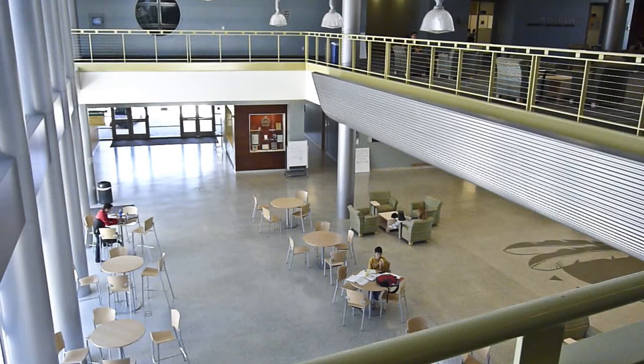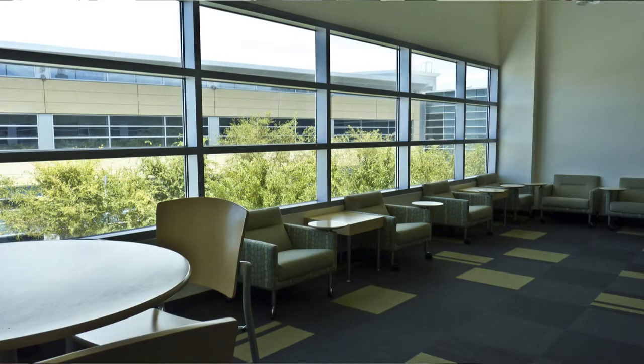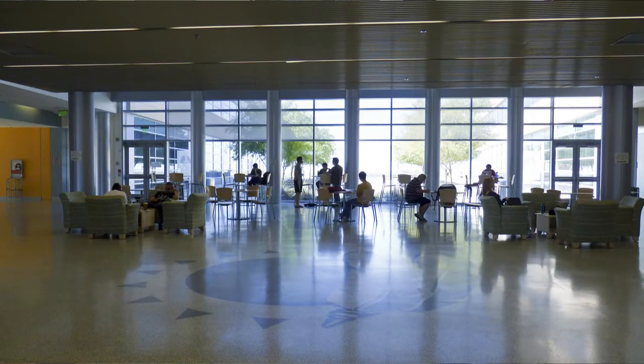The other thing we wanted in here was a lot of natural light, and you'll see we have a lot of natural light throughout this whole building. Every learning space, with the exception of one, has some natural light coming into it.